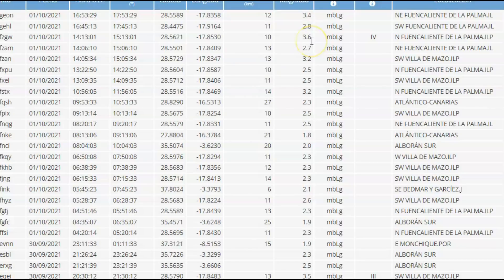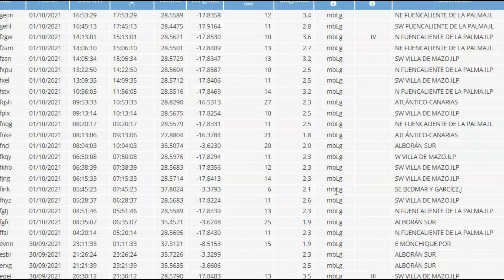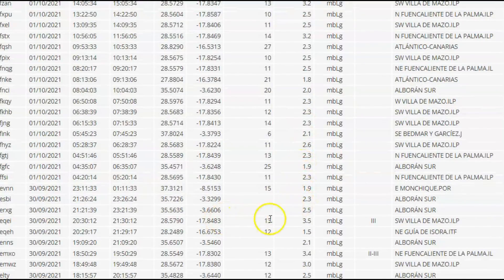The largest earthquake being a magnitude 3.8, which they downgraded to a magnitude 3.6. Seven of them within the last 24 hours have been over a magnitude 3. We got a 3.4, 3.6, 3.2, another 3.2, and then one on the 30th of 3.5, and a 3.4 and a 3.0.